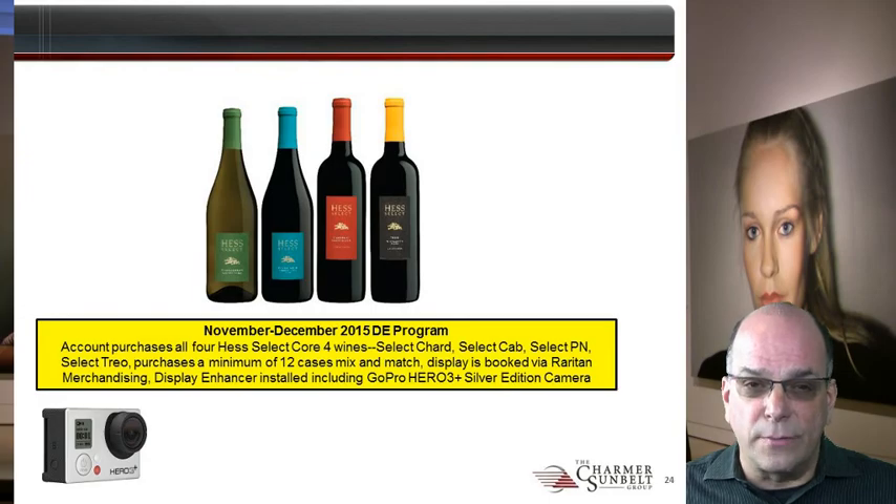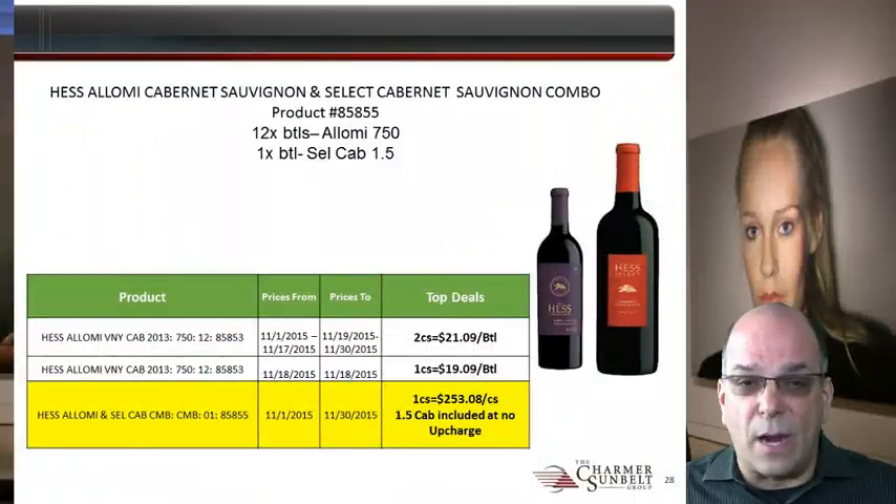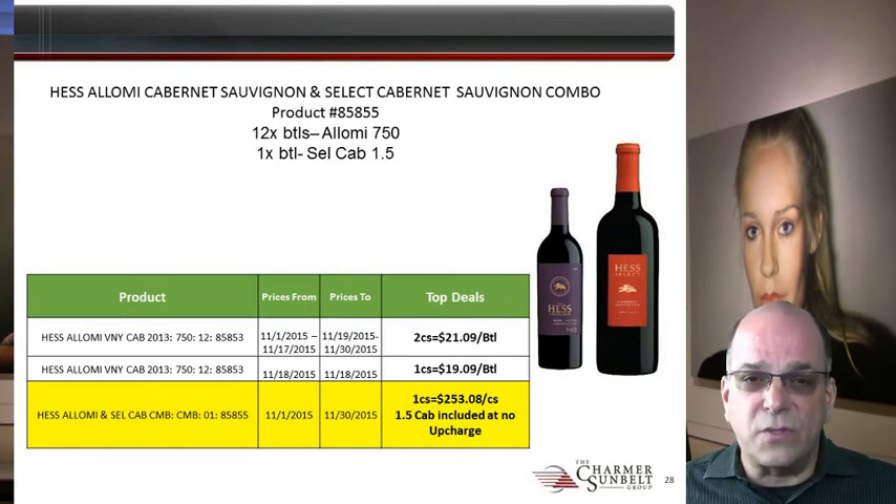A display enhancer is installed including a GoPro Hero 3 Plus Silver Edition camera. Hess 2013 Alomi Cabernet Sauvignon has a new combo pack for November. It contains 1 case of 12 pack of 2013 Hess Alomi Cabernet plus 1 bottle 1.5 of Hesselect Cabernet Sauvignon. The 1.5 of Hesselect Cabernet Sauvignon has a wholesale value of $31.99. The pack sells at the same price as a regular 12 pack of Hess Alomi Cabernet Sauvignon, so it's like getting the bottle of 1.5 Hesselect Cabernet Sauvignon free of charge.